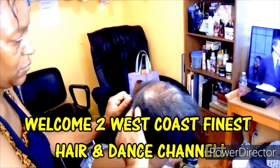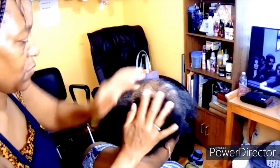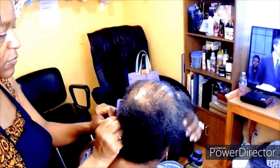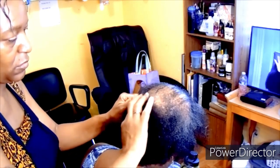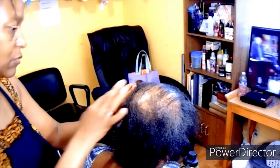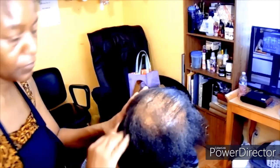Peace and blessings, fam! Welcome back to West Coast Finest Hair and Dance. As you can see, I am bringing you another beautiful alopecia style. If you are suffering from alopecia, hair loss, thin hair, damaged hair, or short hair, this video is for you. My client who has been experiencing some hair loss for quite some time has come in today to get a beautiful style. I am doing passion twists today.